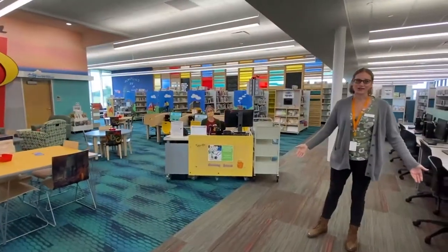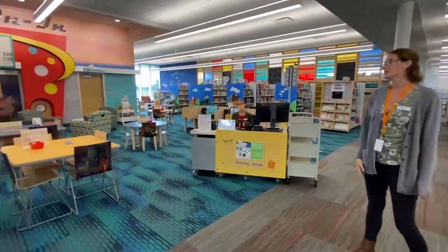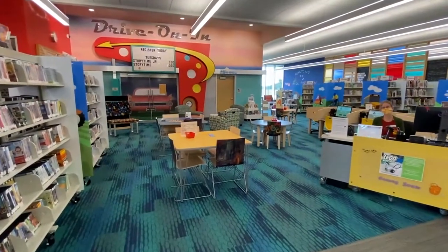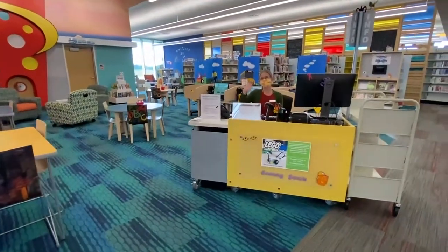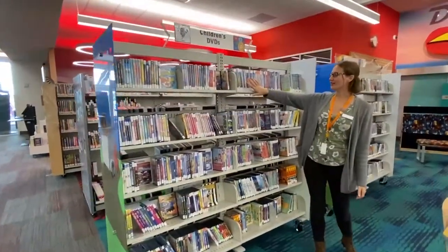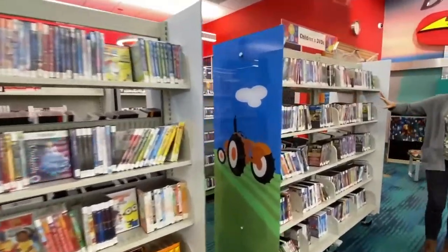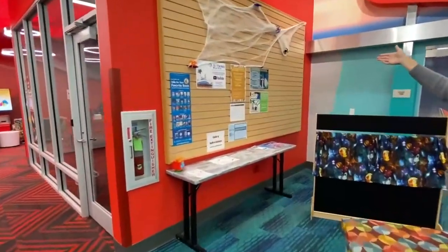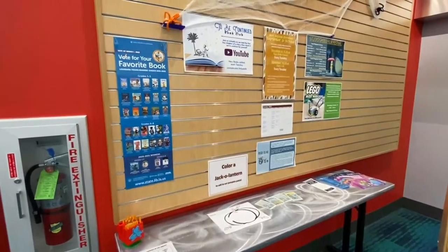And now the part we're all here for — the children's department. This is for everyone 12 and under. If you ever need any help finding anything in the kids department or anywhere in the library, you can come right here to our info desk where our library staff will be happy to answer any questions you have. This is where we have all of our DVDs for kids and our audio books. And then if you keep going right over here, it's our program board. If you ever want to know what we're doing next at the library, this is where you can look — it shows you what we're doing and exactly when we're doing it.